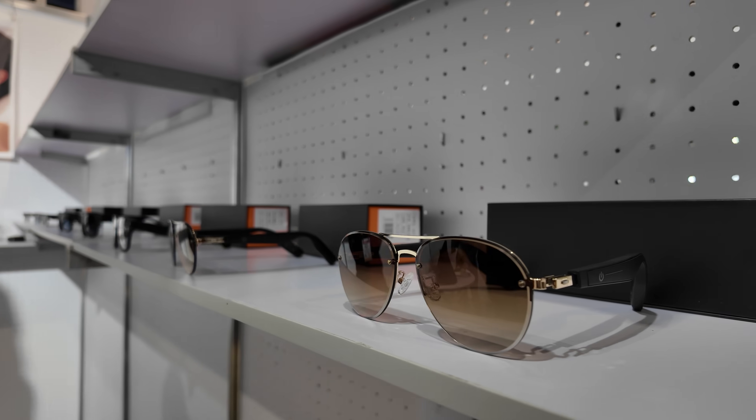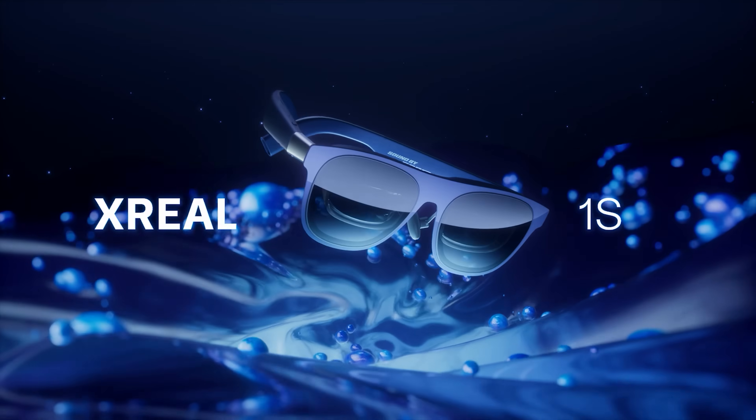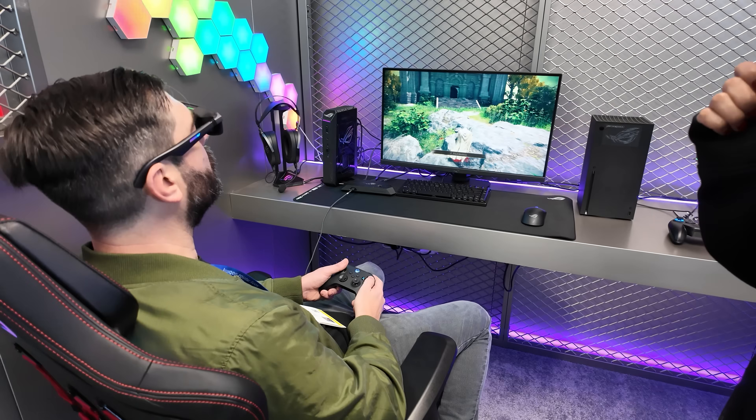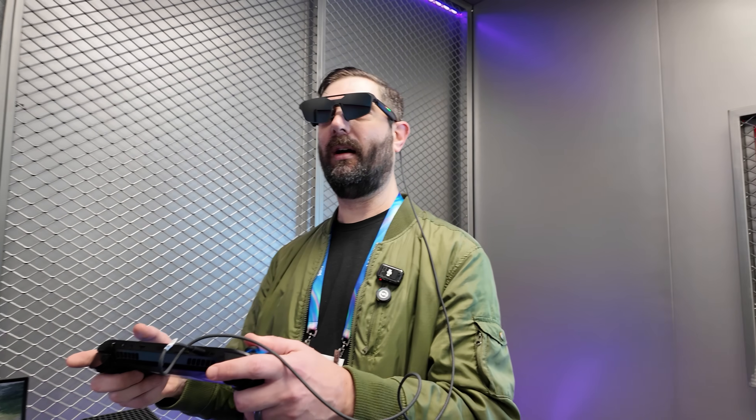A category of product we literally saw everywhere at CES was AR and AI smart glasses — this had to be the product type we saw the most out of everything. However, the glasses that really stood out to me were the new Xreal 1S glasses. I liked them so much that I actually managed to get my own pair while I was at the event. I'm a big Steam Deck gamer, and the idea of playing on a massive virtual screen in 3D was just too good to pass up.